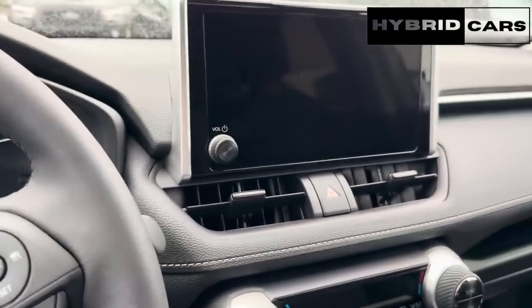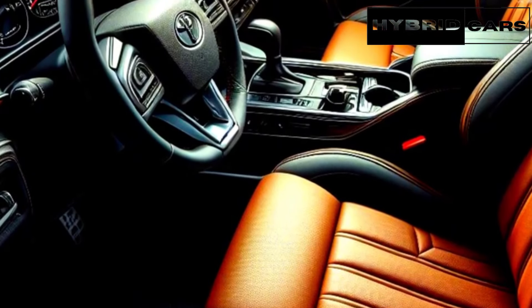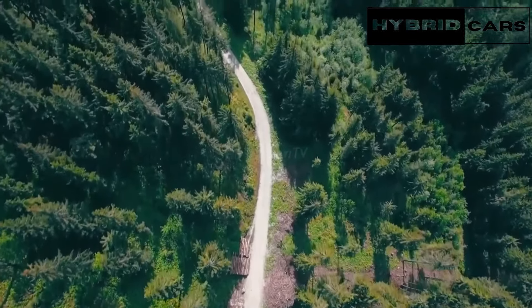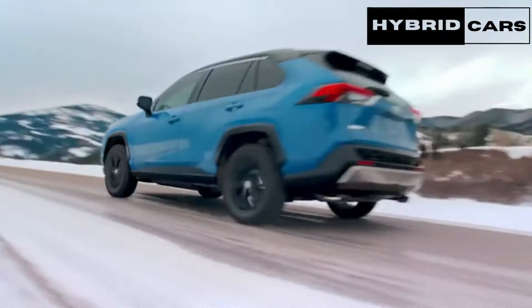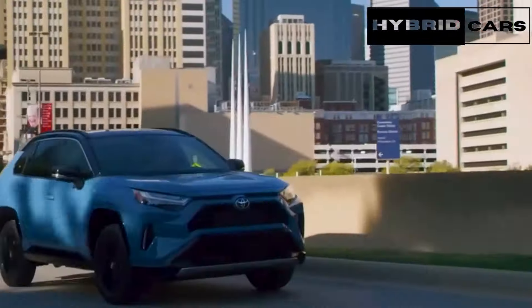In terms of tech features, the 2025 Toyota RAV4 is expected to come with an eight-inch touchscreen, a seven-inch digital instrument cluster, wireless Android Auto and Apple CarPlay, a Wi-Fi hotspot, navigation, a virtual assistant, Bluetooth, six audio speakers, and satellite radio.